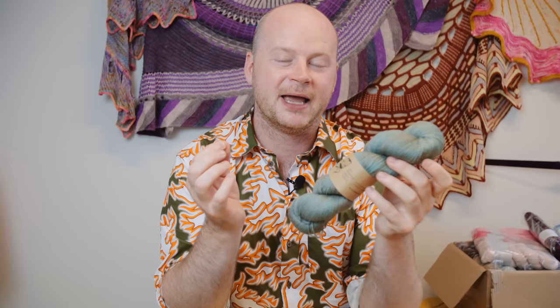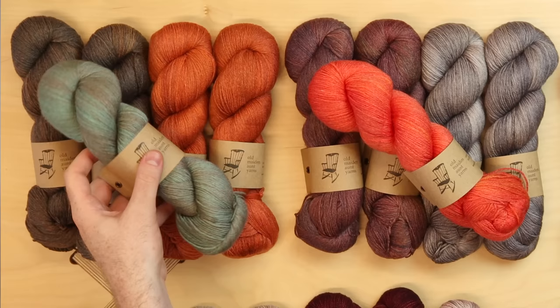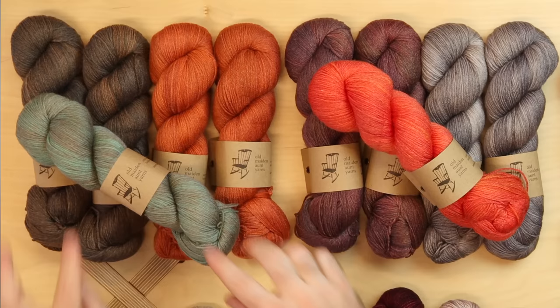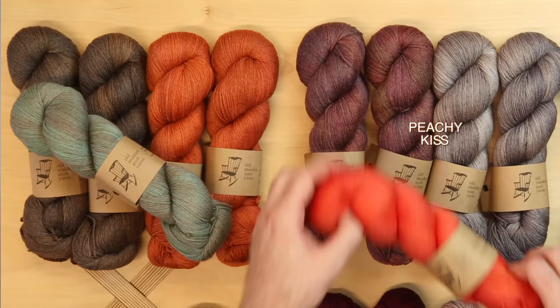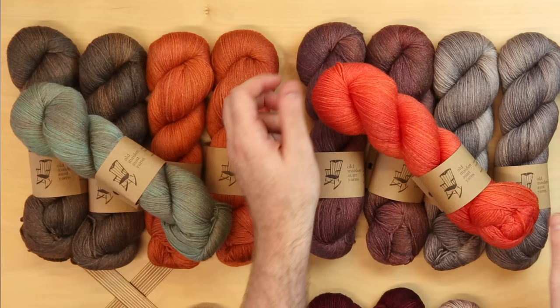We have a couple of new dyers this year, including Old Maiden Aunt, a dyer out of Scotland. Their base has some bamboo in it, which gives a slinky drape while the merino provides body. We have two palettes from them. The first is Kelpy Owl — the Kelpy colorway is a sophisticated turquoise-patina tone, paired with a warm orange called Put On The Day. I went warm with these kits because it's getting into fall, that crisp warm color season. The second kit is Peachy Kiss — a subdued main color and contrast with a fiery coral peachy kiss as the accent.